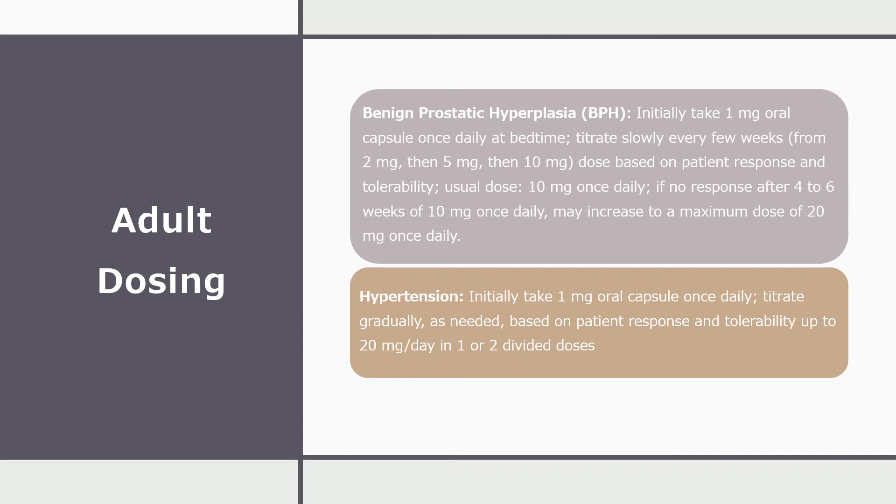Next, I will discuss adult dosing for terazosin. The first indication is benign prostatic hyperplasia, or BPH. The patient would initially take a 1 mg oral capsule once daily at bedtime, and then the dose would be titrated slowly every few weeks from 2 mg, then 5 mg, and then finally 10 mg, based on patient response and tolerability. The usual dose is 10 mg once daily, but if there is no response after 4–6 weeks of 10 mg once daily, then the patient may increase to a maximum dose of 20 mg once daily.